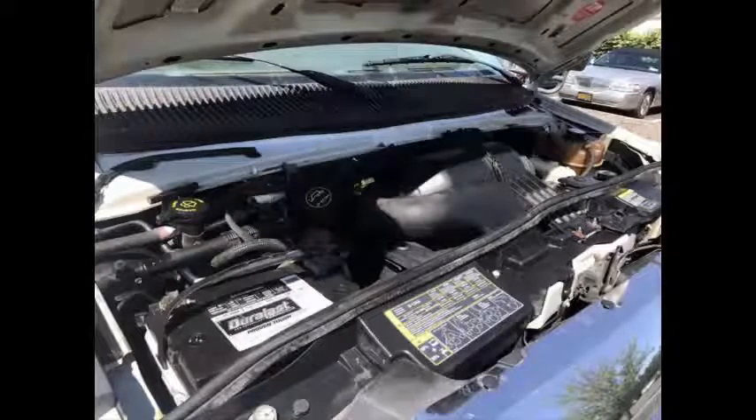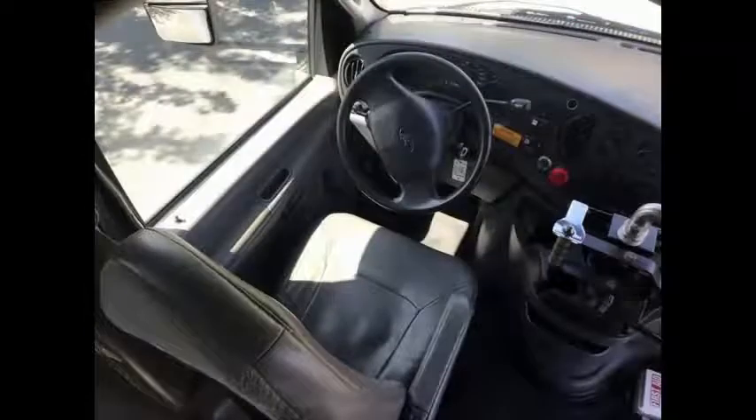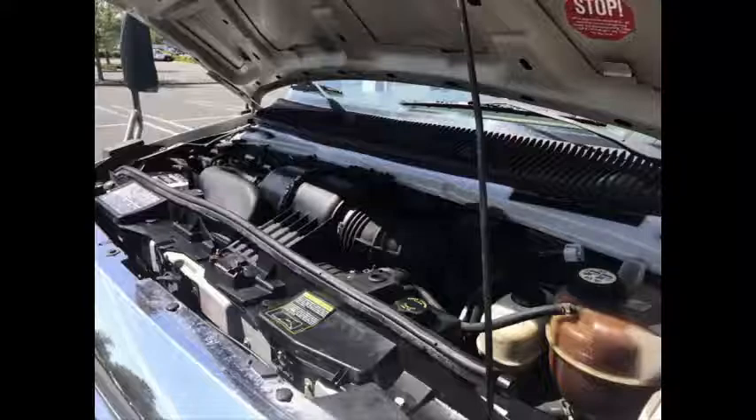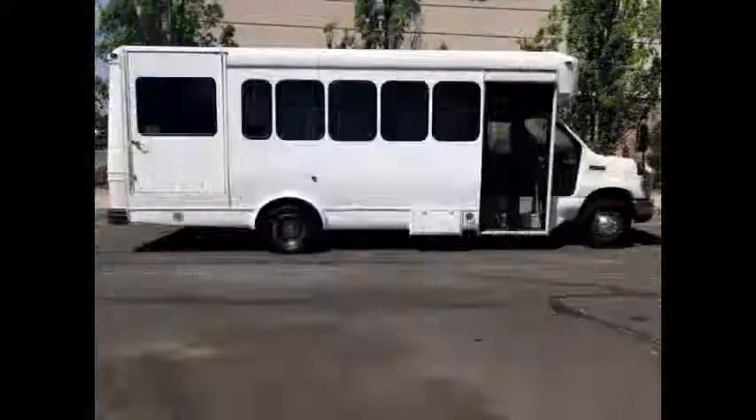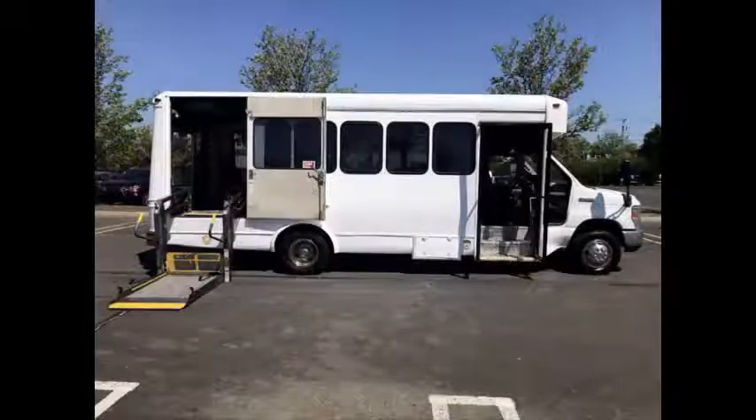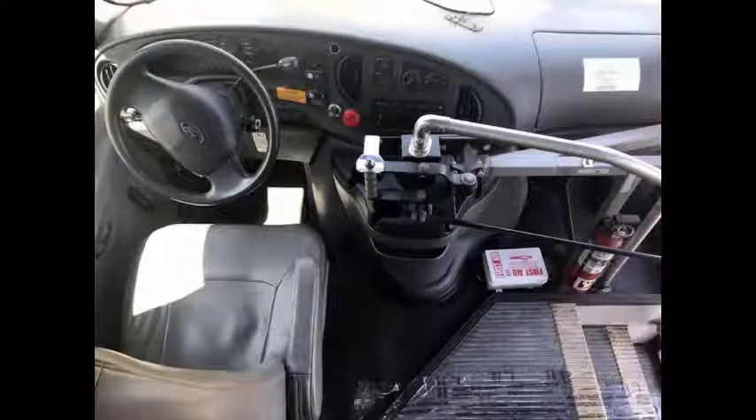It has a rugged and dependable 6.8-liter V10 Triton gas engine and 5-speed automatic transmission with overdrive. The engine delivers superb performance and power under load. All electrical and mechanical features are in excellent working condition and all fluids have been checked and changed as needed. The driver's cabin is in excellent condition and the drive train feels like new.